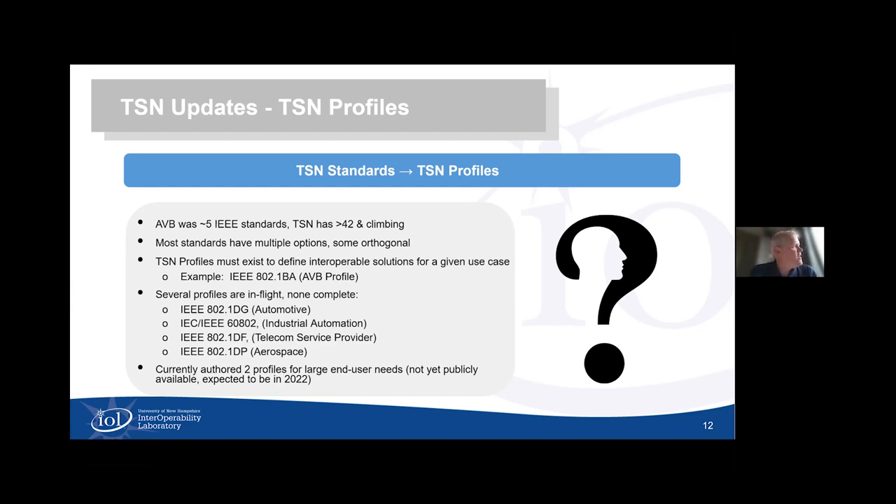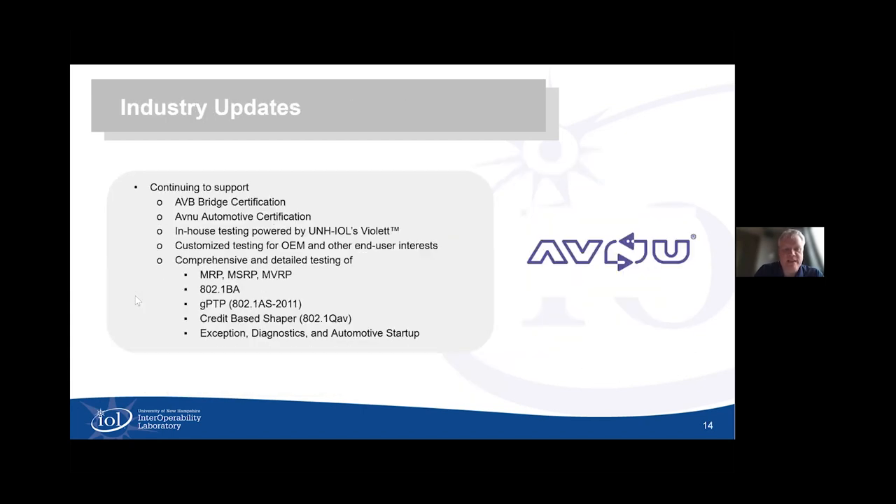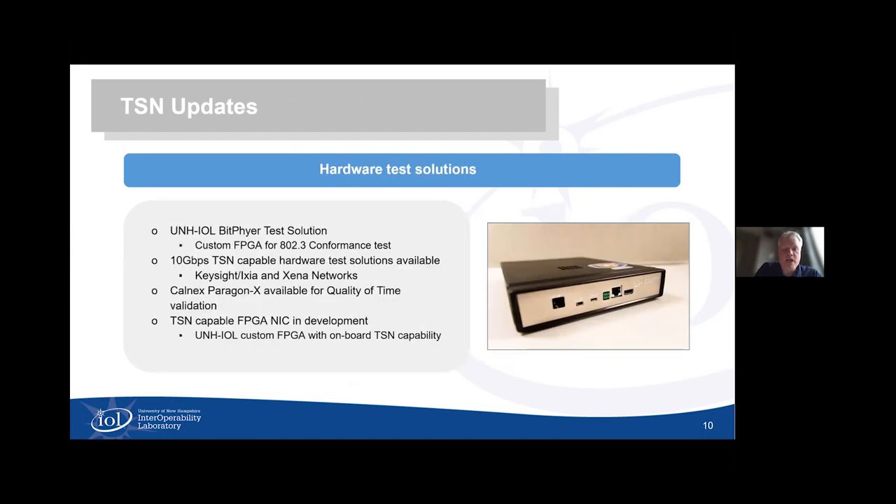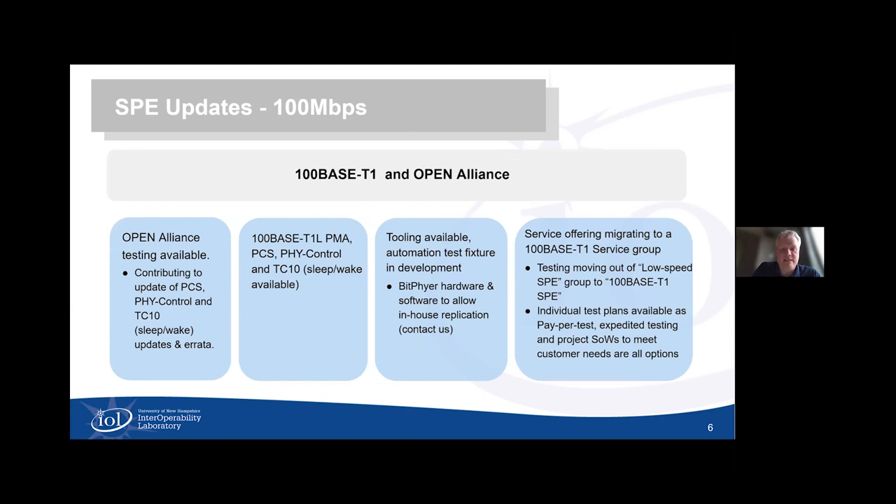Bob responds that single-pair Ethernet is a little bit more agnostic as a term, largely because the Open Alliance — while not specific to automotive in the name — would imply an automotive association given its predominant focus. He finds SPE simply as a moniker most useful to explain the set of single-pair Ethernet technologies. He notes that 1000Base-T1 has a longer-reach 40-meter solution option of interest to settings beyond purely traditional automotive. Eric confirms the answer, and Bob notes there is also a typo on screen — it should say 100Base-T1, not 100Base-T1L. We do not yet have a 100Base-T1L.